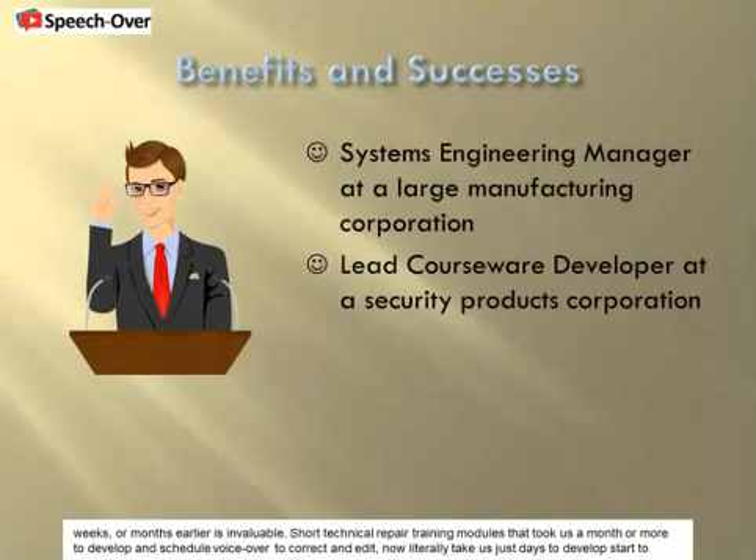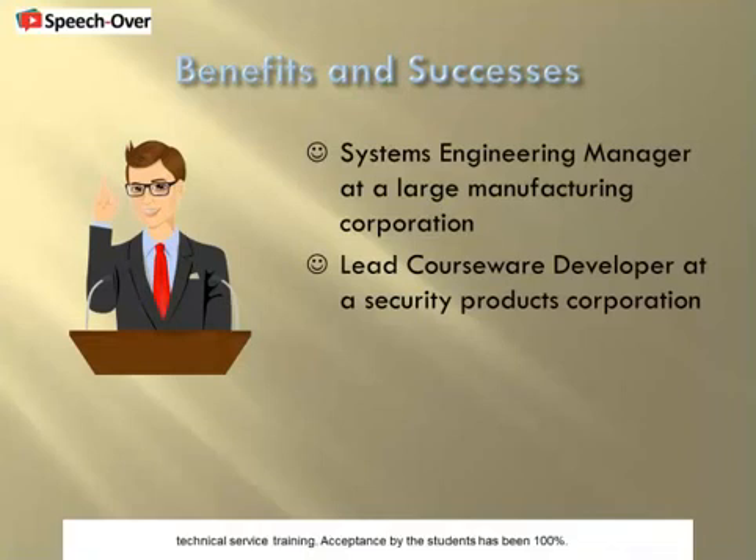Short technical repair training modules that took us a month or more to develop and schedule voiceover — to correct and edit — now literally take us just days to develop, start to finish. We have had no complaints at all about the voice in the presentations, and our technical training modules using TTS have been successfully taken by hundreds of students worldwide as part of their technical service training. Acceptance by the students has been 100%.